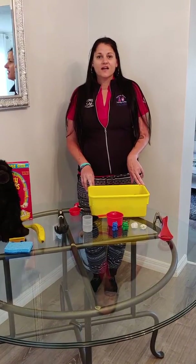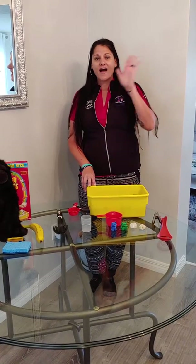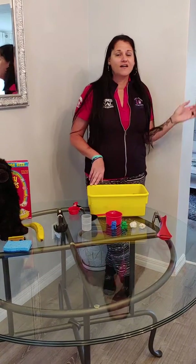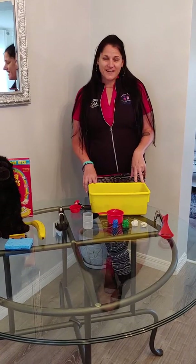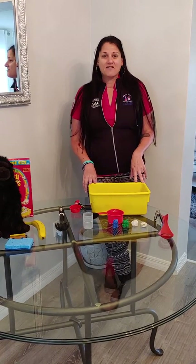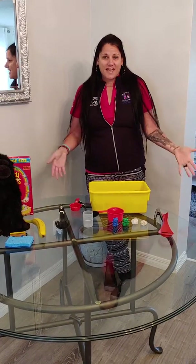Hi friends, Miss Amanda here. I hope all my friends are doing well. Hello Violet, Ava, Kara, Colin — thanks for the video you sent into the school. It was so sweet getting to see your face. Braden, Rocco, Gianna, Boone — I just miss all of my friends. I can't wait to see you.